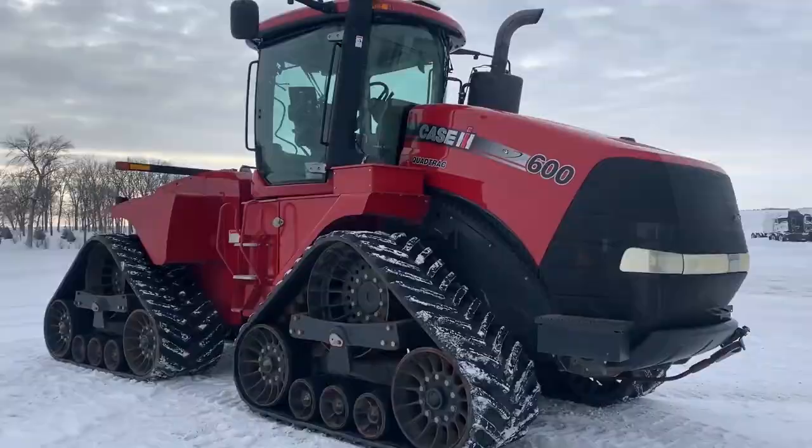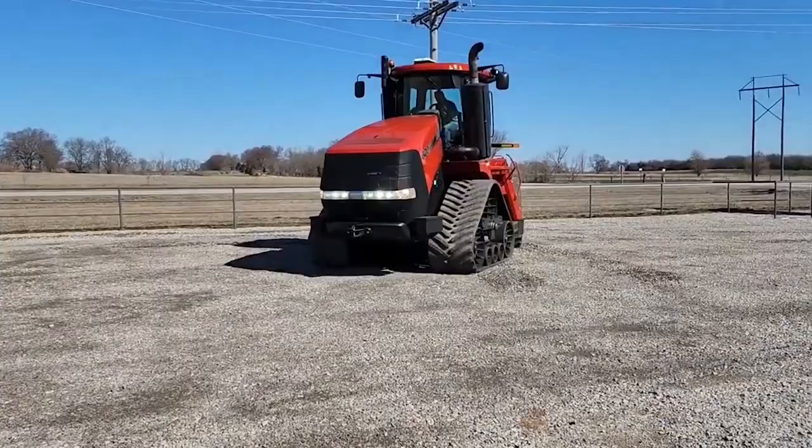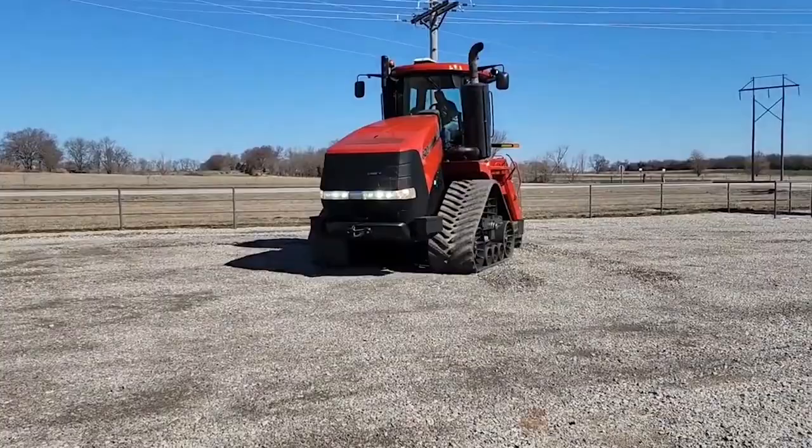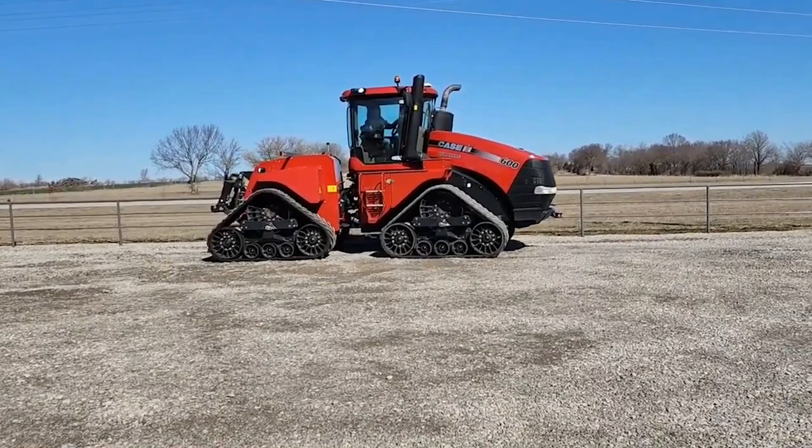The Case IH Steiger QuadTrack 600's standard 12.9-liter engine has a maximum horsepower rating of 600. It can travel over almost any terrain because it has a hydrostatic transmission and four-wheel drive. The tractor's cab is quite spacious and furnished with all of today's conveniences, making it very comfortable equipment to operate for prolonged periods. Although it is one of the most costly tractors on the market, it is a wise investment.